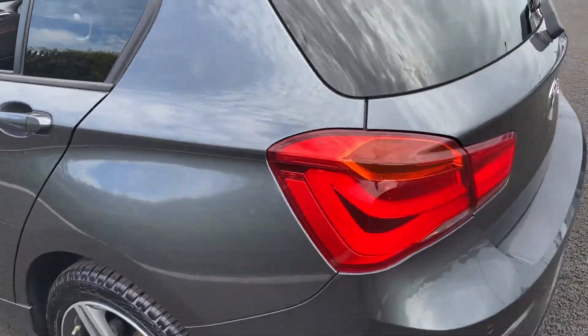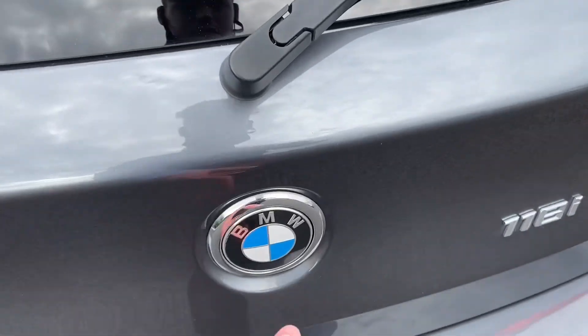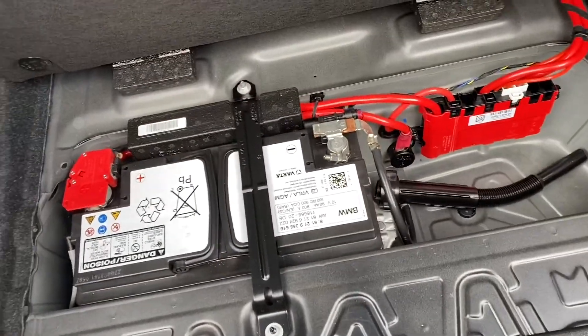Closing that door and making our way around to the back of the car. We do actually have rear parking sensors, which is great news. Opening up the boot, you can see the carpet in here actually looks fantastic — doesn't look like there's been a lot in there.